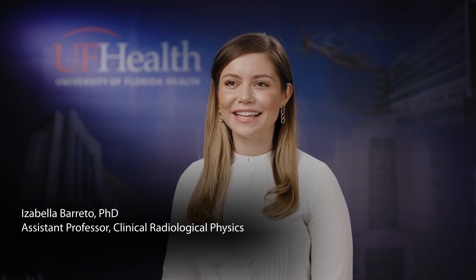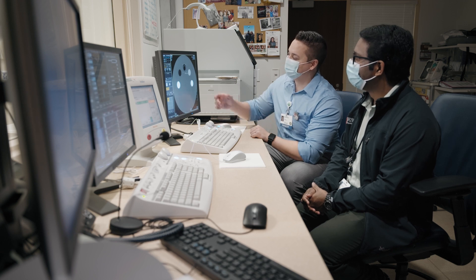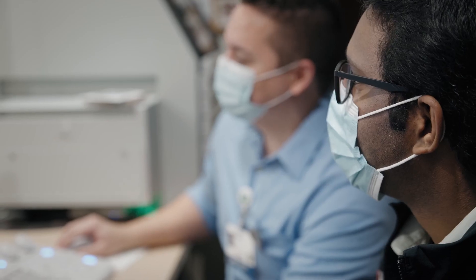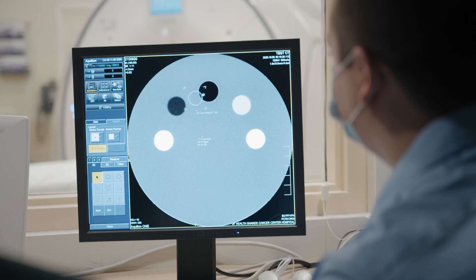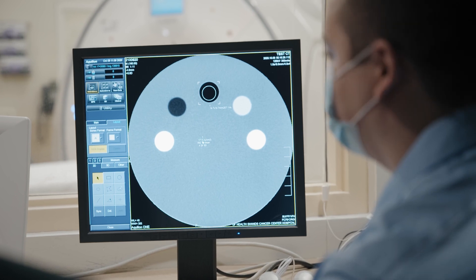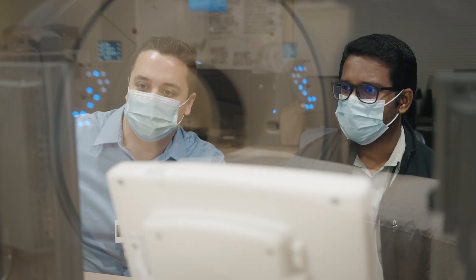Our physics faculty and prior residents have developed really strong relationships in the clinic, really paving the way for our future residents to quickly become integrated in our radiology department. From the start, our residents rotate through radiology reading rooms, they attend lectures with other radiology residents, and they even lead fluoroscopy safety labs for radiologists. Therefore, they're really seen as a vital role and useful resource among all clinicians, and they are also valued, respected, and treasured by the technologists who accommodate their testing within the workday.